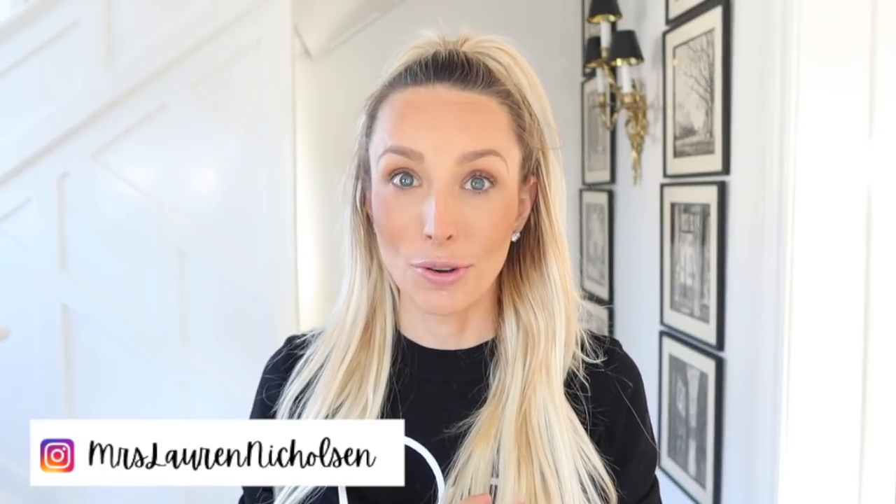Hi friends and welcome back to my channel. Today we're going to be doing a couple of things. One, we're going to be doing a home tour — my kids are at school so I have like literally an hour to show you around the house. And the other fun thing is I'm going to be sharing one of my goals for this year, which is to get healthy.